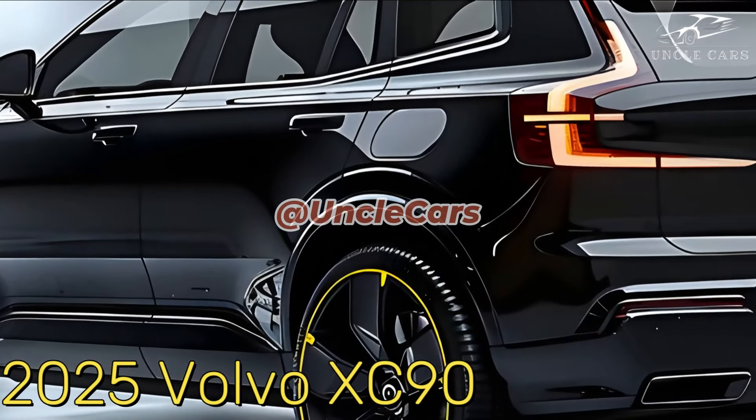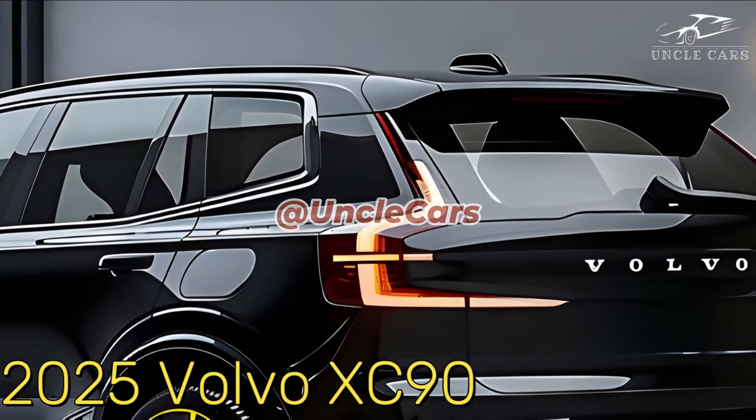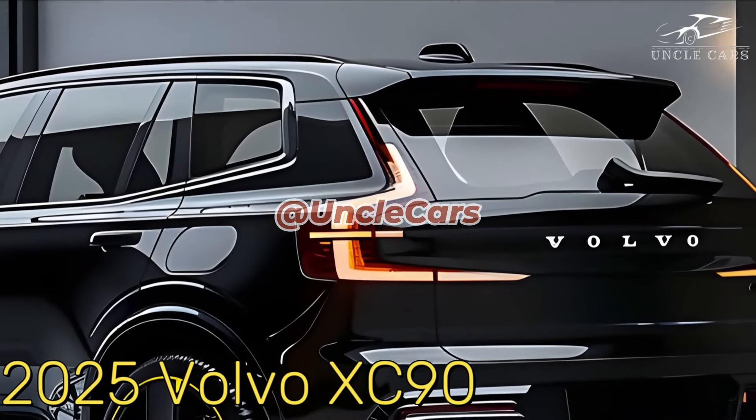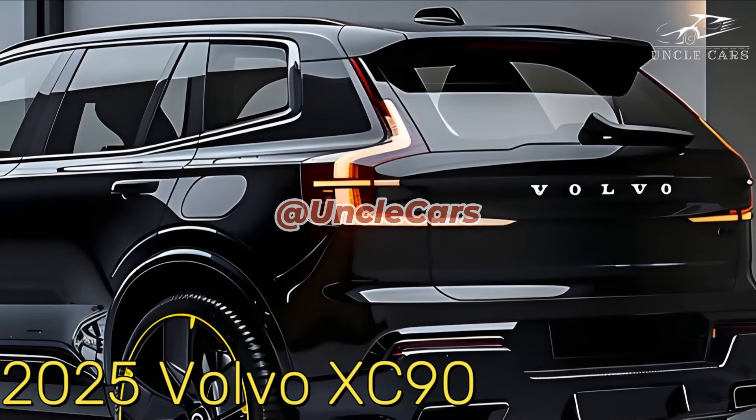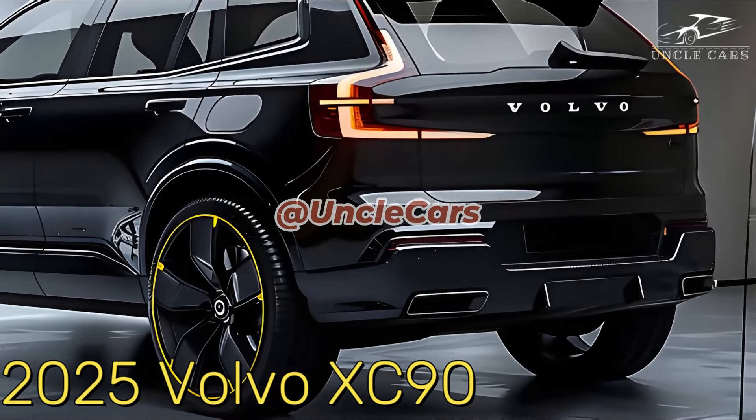The middle-priced Plus trim now has bonded acoustic side window glass to improve noise, and the base Core trim now has 20-inch wheels instead of 19-inch ones. Furthermore, the top-level Ultimate trim has been renamed Ultra.